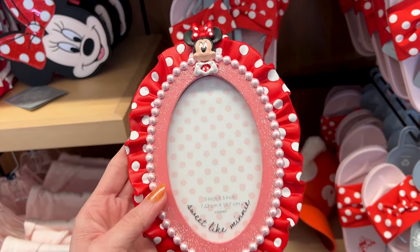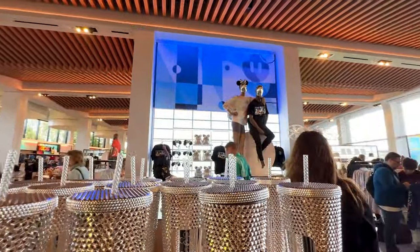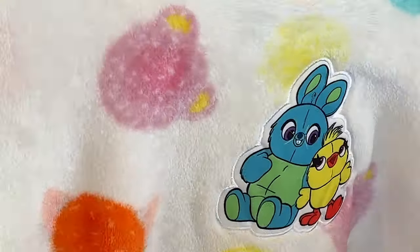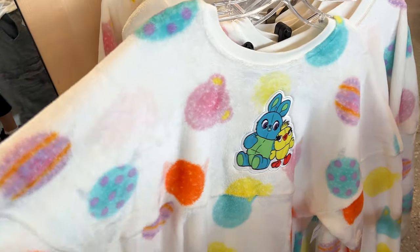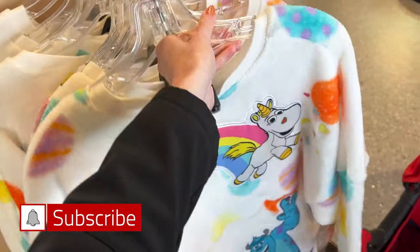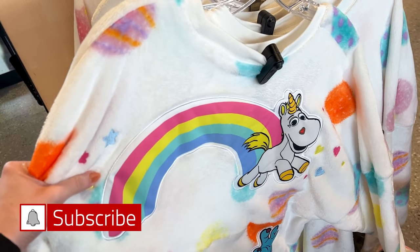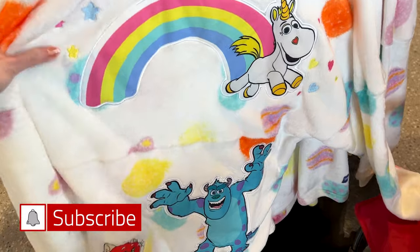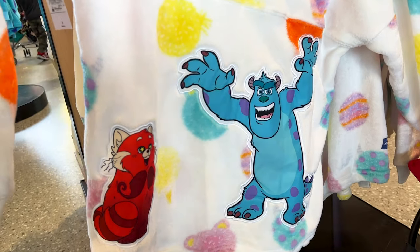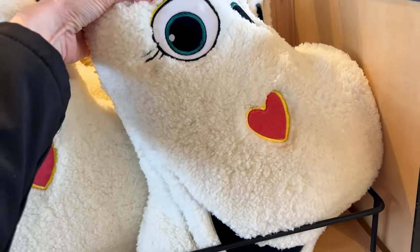They have the new Pixar spirit jersey, which is nice and plush and warm. It has Ducky and Bunny at the front. I showed you this in my last World of Disney merchandise store video — I had told you this was a unicorn from Inside Out, which I was completely wrong about. She is Buttercup from Toy Story 3. We also have other favorite characters like Sully and Mei Mei. This spirit jersey is a higher price at $100.